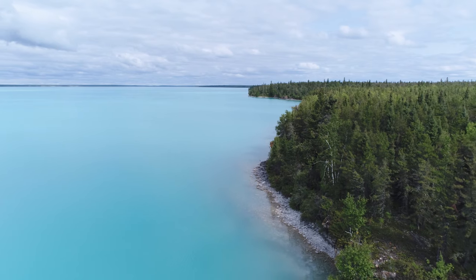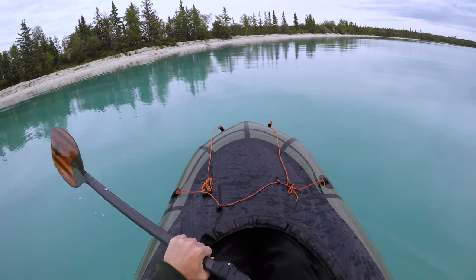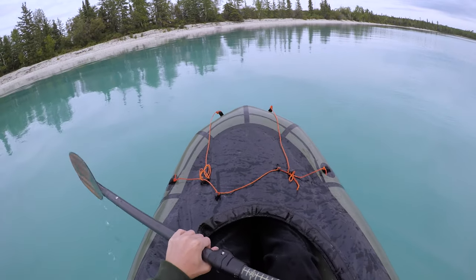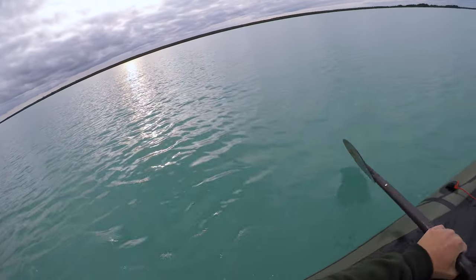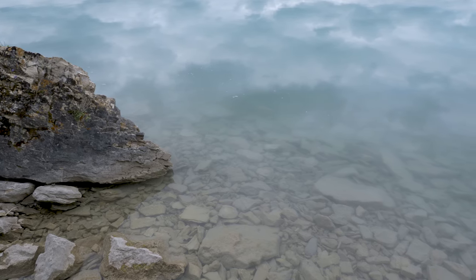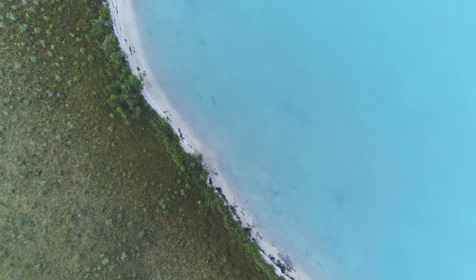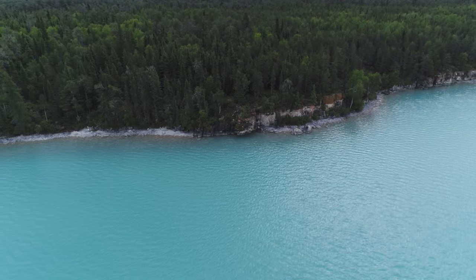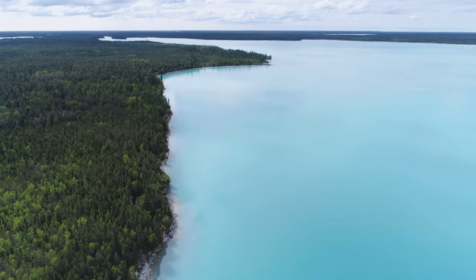Much of Little Limestone Lake and the area it surrounds remains shrouded in mystery. The overall depth of the lake and exact marl proportions on the lake floor are unknown to this day. And researchers are just scratching the surface of the vast network of underground caves that make this area of the interlake so unique. But with its provincial park status protecting it for years of research to come, we may soon unlock more secrets of this supernatural wonder.